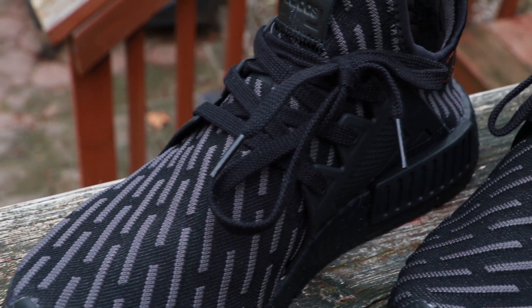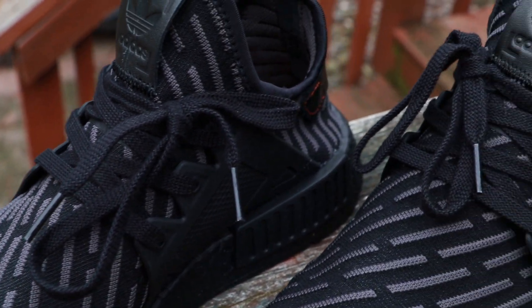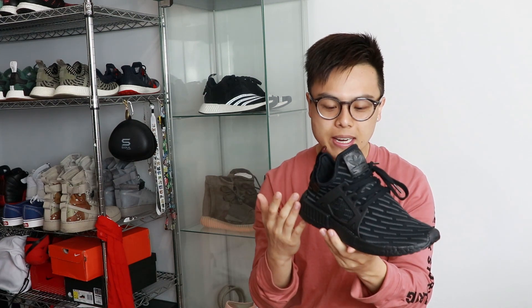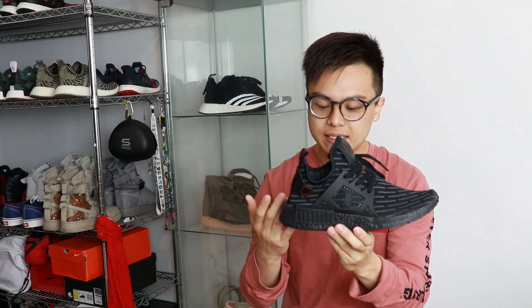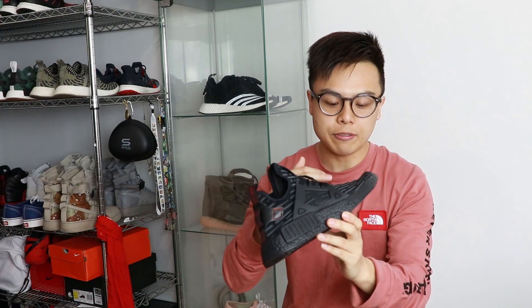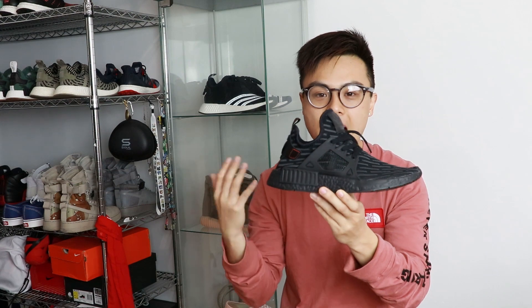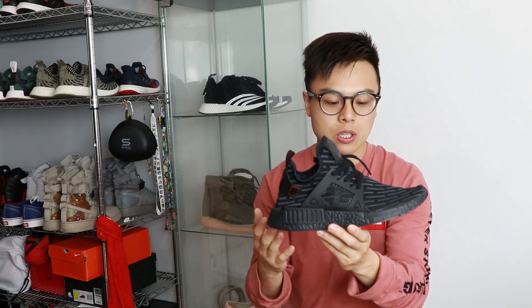The retail was $160. Almost any NMD with Primeknit, or basically any Primeknit shoe with Boost in it, is going to run you at least $150 or up — so just keep that in mind. I said I wasn't going to pick up any more NMDs, but in the end, my fault, I picked one up. Comment below if you're into these extra little stripes on the shoe. I like it — I know a lot of people don't, so I just want to see what you guys think. Anyway, thank you for watching. Until next time, peace.